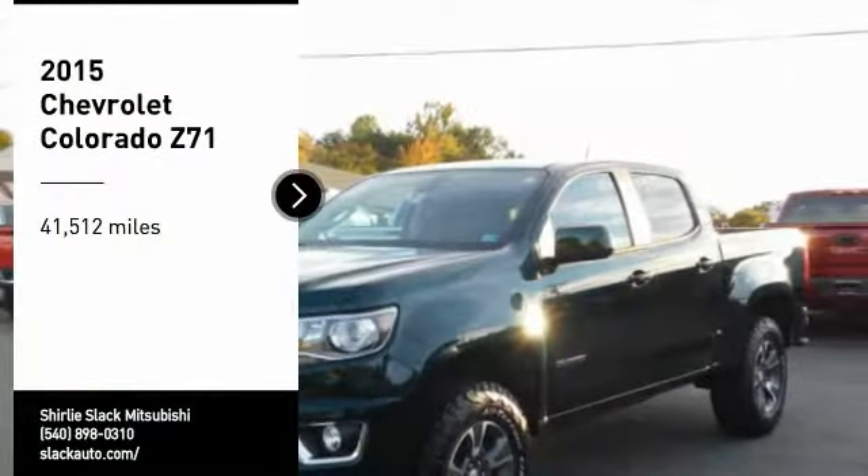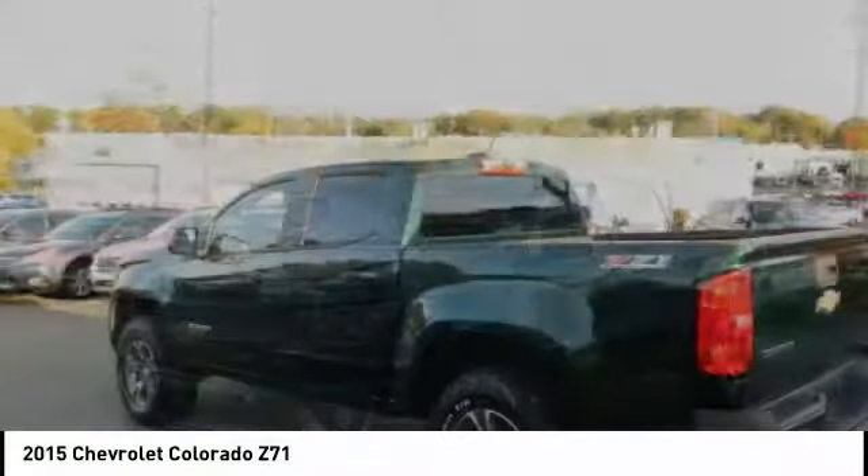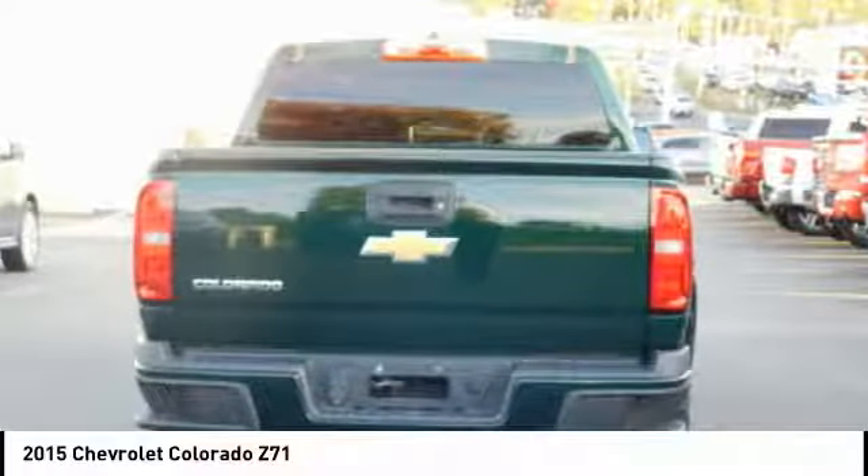We are pleased to show you the 2015 Colorado. Great hauling capability, powerful, rugged, and a great Chevy price — Colorado is it.